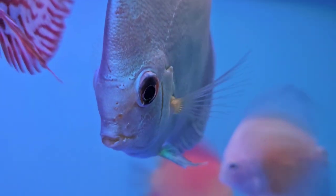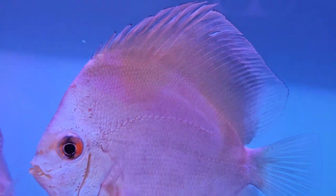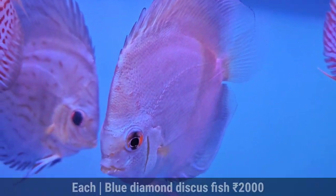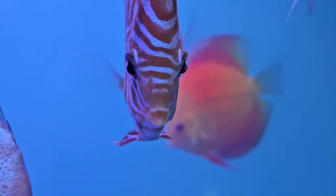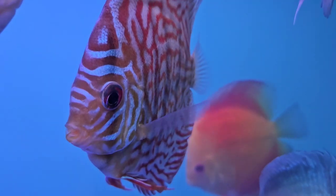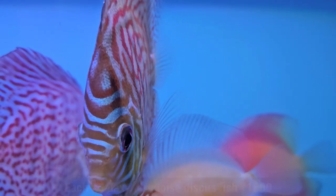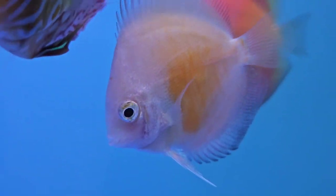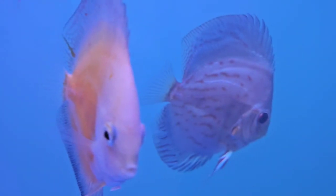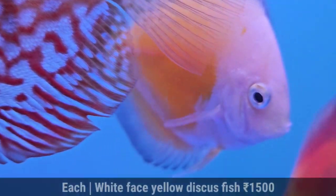This is Blue Diamond. This will cost 2000 rupees. This is White Face Yellow. This is 2.5 inch, and this is for 1500.